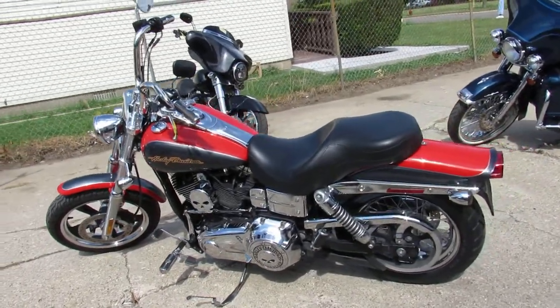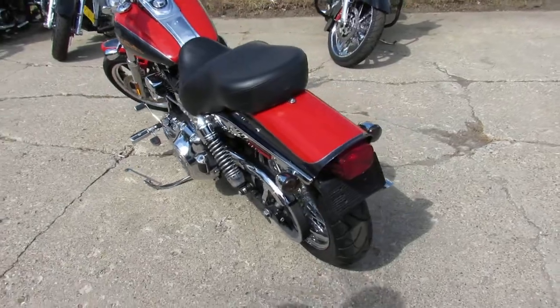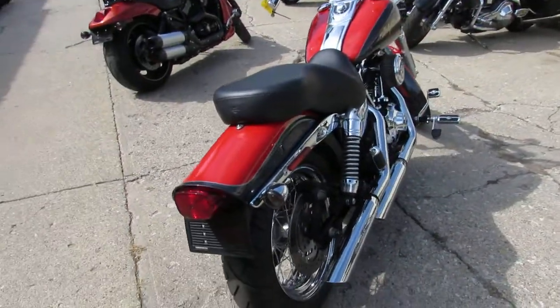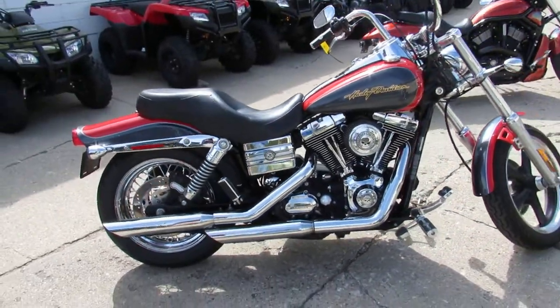It's got the Screaming Eagle exhaust, which makes these Dynas sound great. All the fluids have been changed and it's ready to hit the open road. You guys can buy with confidence. 2006 Harley-Davidson Wide Glide, $6,499 — visit our website at approvalpowersports.com.